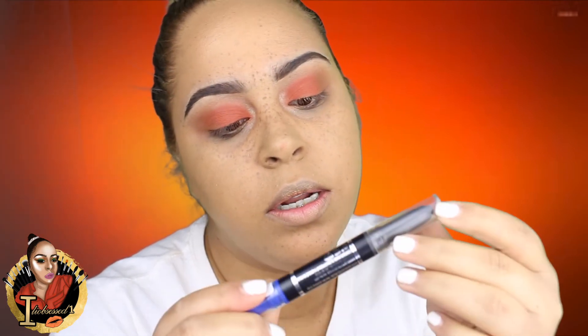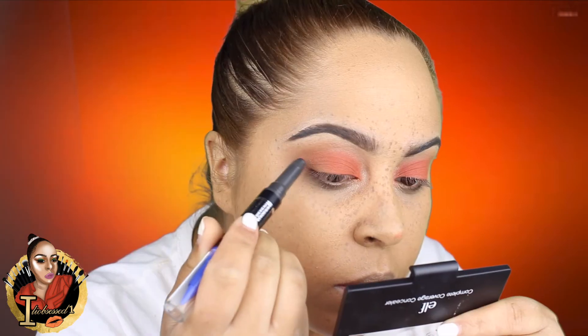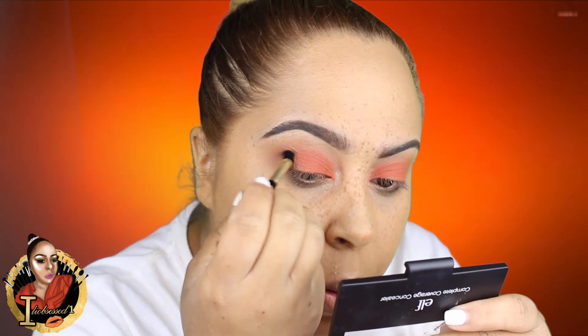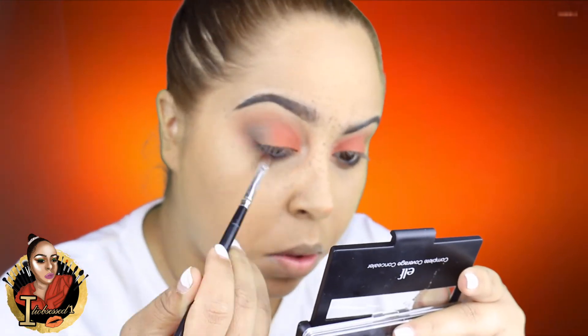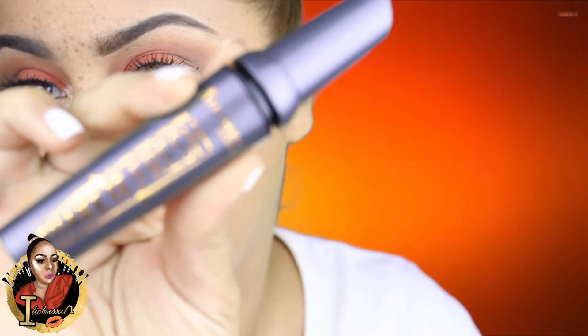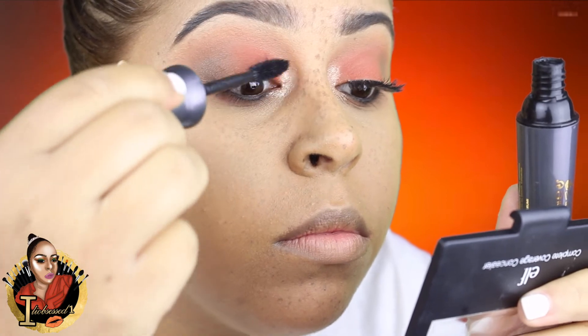For a little bit of depth, I'm going to be taking the Rimmel London Manic Eyes eyeshadow pencil to add some depth to the look.